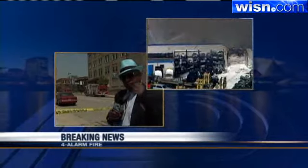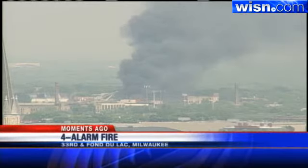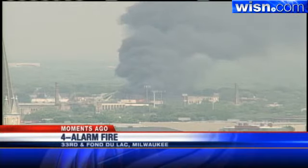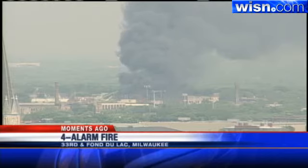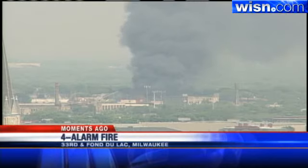We have some video from when this first started — one of our tower cams got a picture of that. Look at this massive fire: you can see the flames shooting from the roof. This is what they were dealing with when firefighters first arrived on scene. Again, this is Scrap-Core Wholesale Auto Wrecking Company at 33rd and Fond du Lac in the city of Milwaukee. We have several crews on the scene including News Chopper 12, and we will bring you the latest information coming up on 12 News at 5. I'm Terry Sater from the WISN 12 Newsroom.